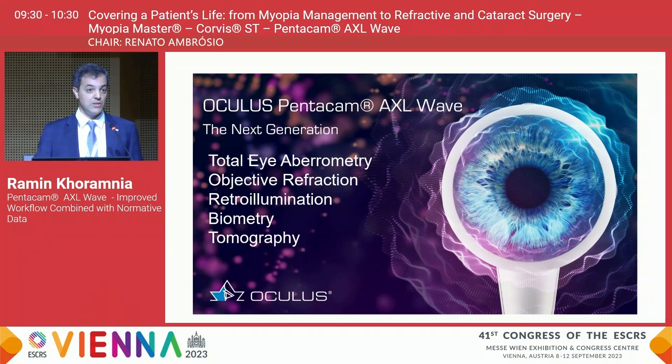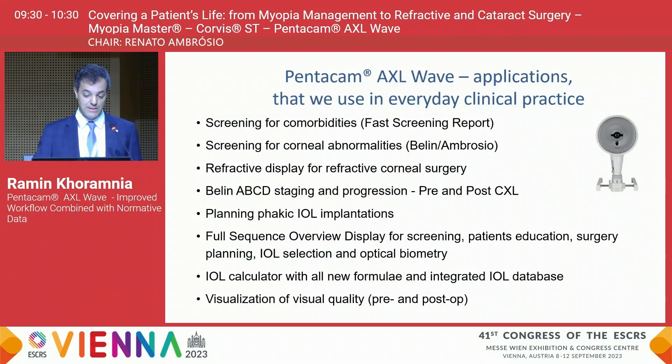You can get an objective refraction, obtain images done by retro illumination which can help you to educate the patient, and also help after surgery — for example, with a toric lens to check the axial alignment. The device can be used for biometry and for tomography as we have used the Pentacam AXL in the past.